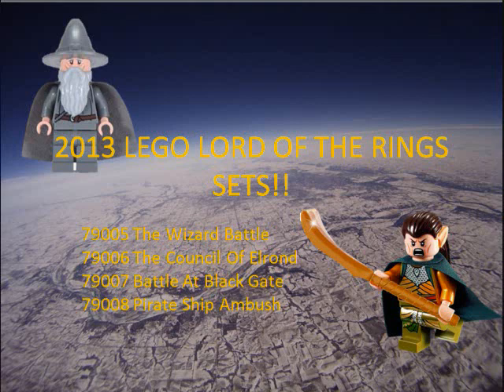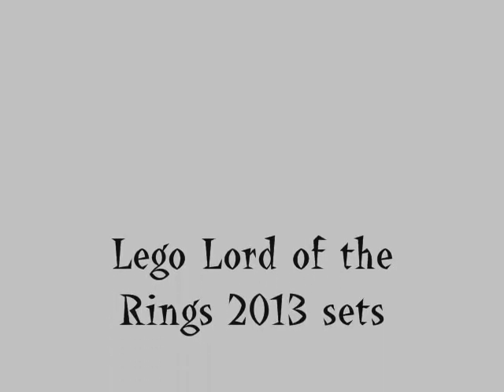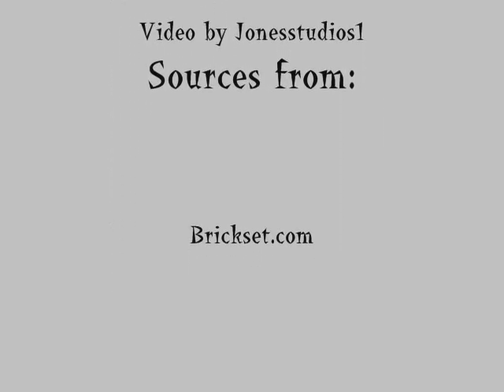And that's all the LEGO Lord of the Rings sets that have been released in 2013. Thank you for watching, and don't believe the fake videos. My sources are Brickset.com, Brickipedia, and the Lord of the Brick. Thank you. Bye.